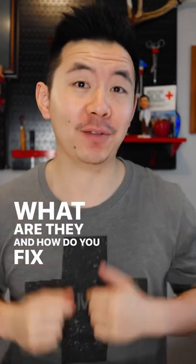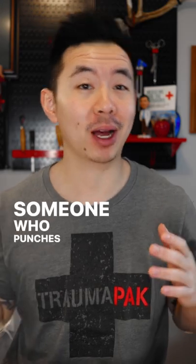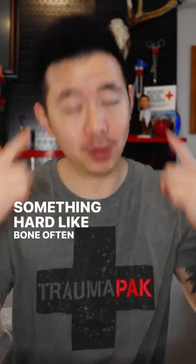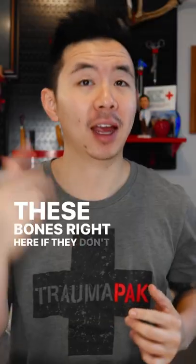Boxer fractures — what are they and how do you fix them? This is something we get in the emergency department all the time: someone who punches a wall. People who get in bar fights and punch something hard like bone oftentimes break their metacarpals, these bones right here, if they don't punch properly.